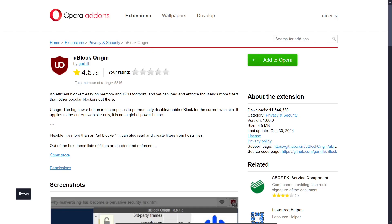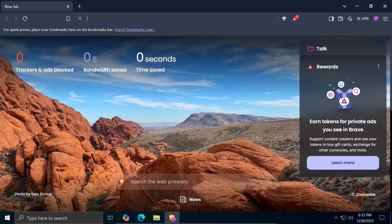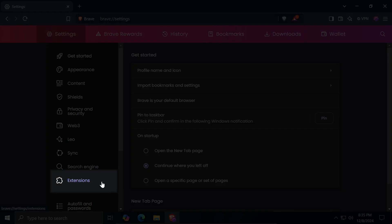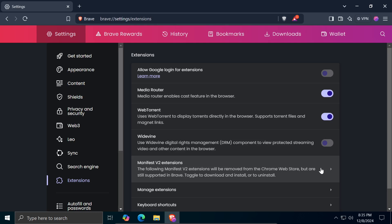Opera is a web browser that has announced its commitment to continue supporting this extension, regardless of Google's decision. Brave is designed with a focus on user privacy and comes with built-in extensions that you can activate with a single click. To do this, go to Settings, then Extensions, and you will see a section for Manifest V2 Extensions. When you click on it, you will see the extensions you can activate, including uBlock Origin.